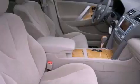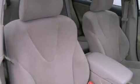The following features are also included: a power driver's seat, a pollen filter, cruise control, interior wood trim accents, and fog lamps.